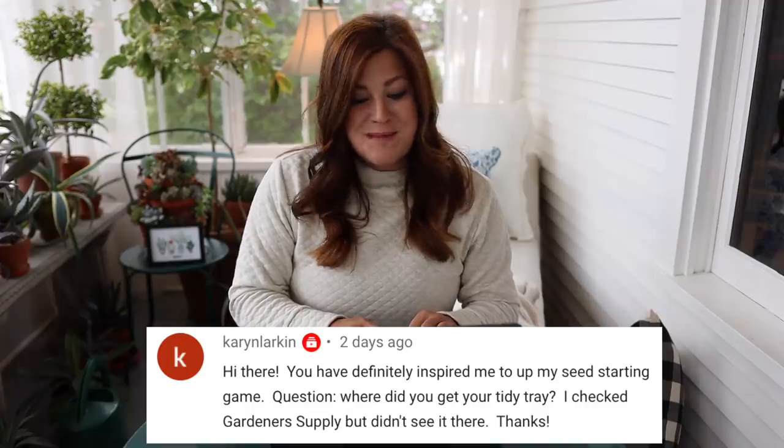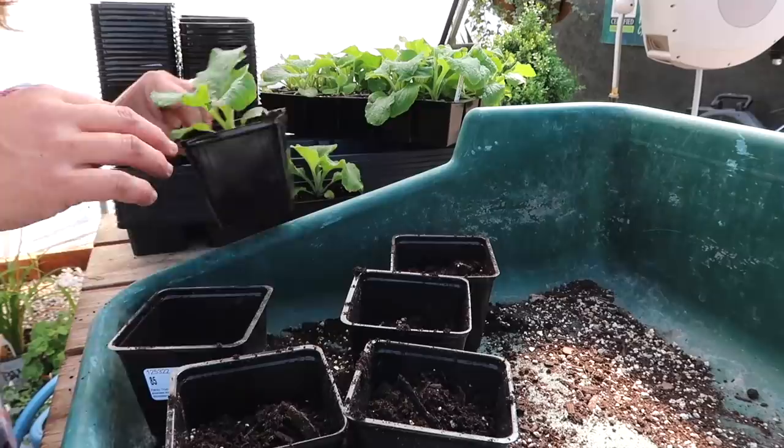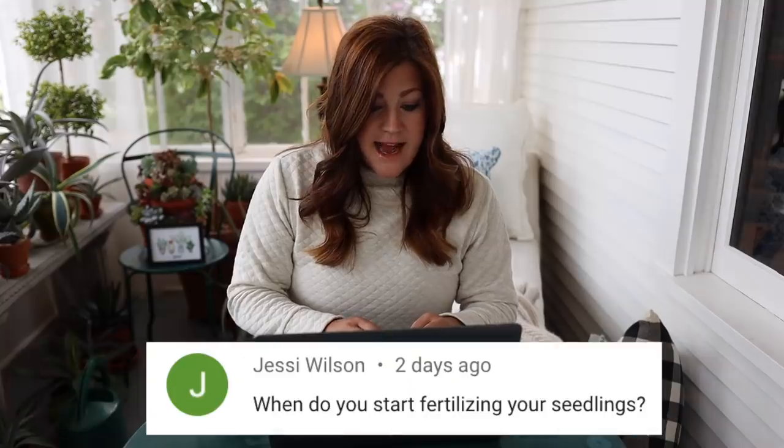Karen Larkin said: you've definitely inspired me to up my seed starting game — where did you get your tidy tray? I actually got that at my parents' garden center and cannot remember the brand. We'll try to find something either that one exactly or something similar and put the link in the comment section below. Jesse asked: when do you start fertilizing your seedlings? I start fertilizing them after they get their first set of true leaves. The first two leaves that come out of any seedling are not true leaves — you need to wait till that second set comes out. Then I use a half-strength fertilizer. I'm using the Espoma liquid grow at half strength, and once they put on a little bit of growth, I move to full-strength fertilizer on most of my seedlings.